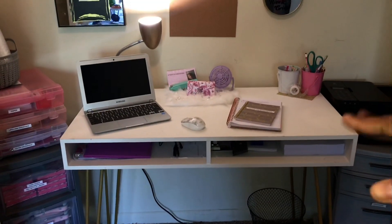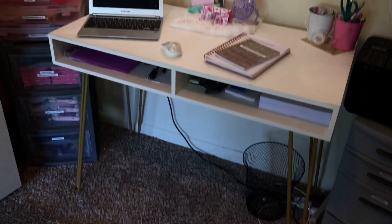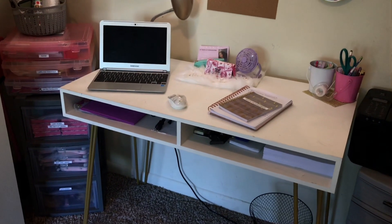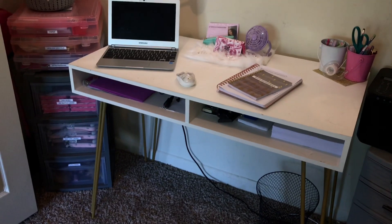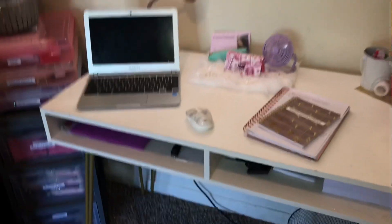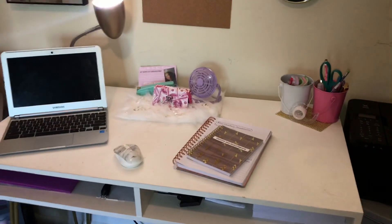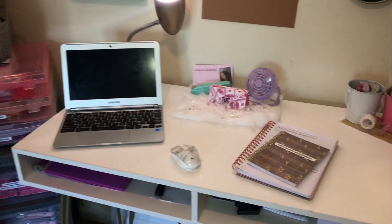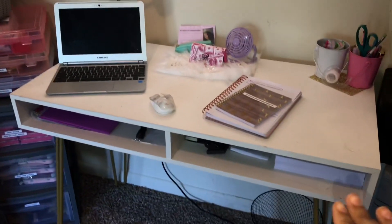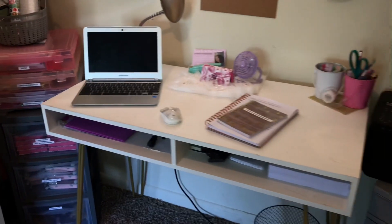I'm gonna talk about the desk real quick and then the sides. My desk is from Target, I got it for like $80 or $90. It gets dirty really fast, mainly because I have a toddler who likes to draw on it. I wish it had drawers instead of this open space, because sometimes it's junky down there and I want it to look presentable.